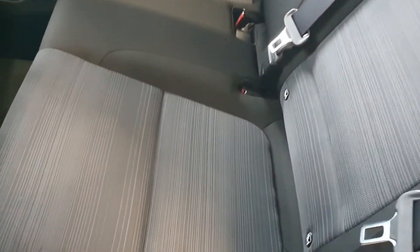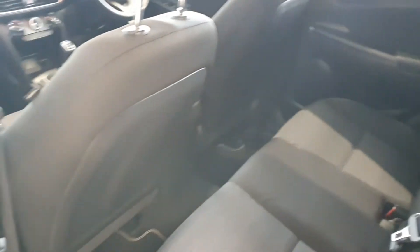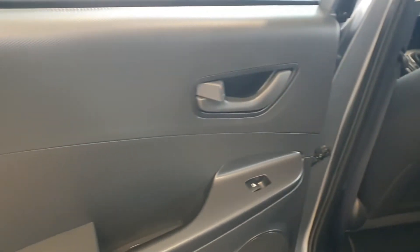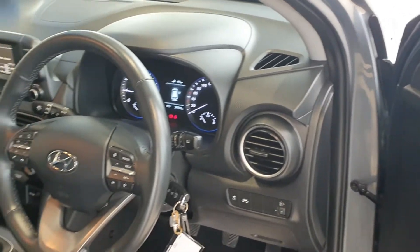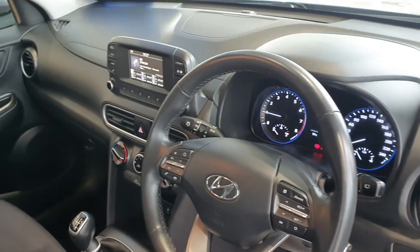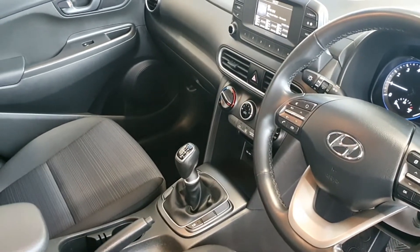Lovely interior as well, as you can see, and it's in fantastic condition. Plenty of leg room also. You've got electric windows front and back. Lots of detail up here in these Konas — multi-function steering wheel, lovely infotainment system, on-board computer, and a 6-speed manual gearbox.